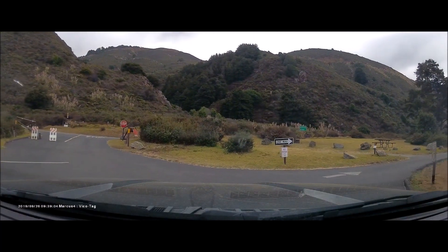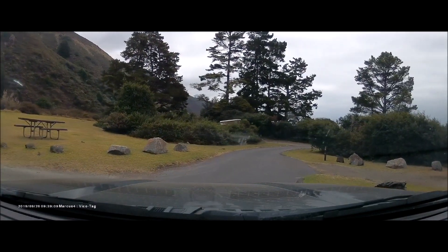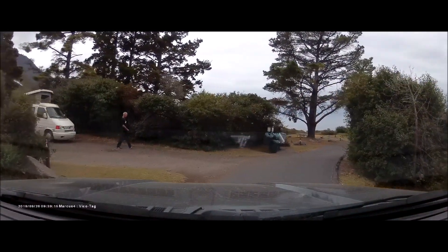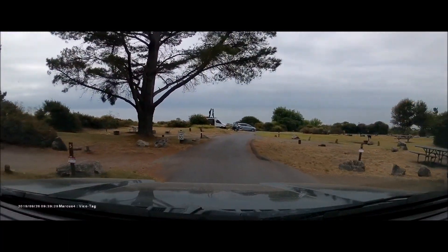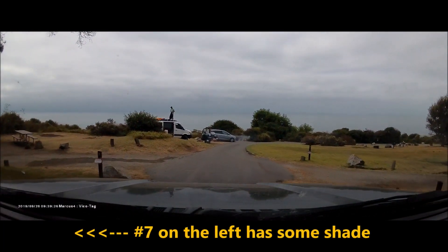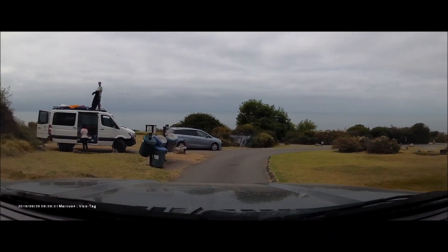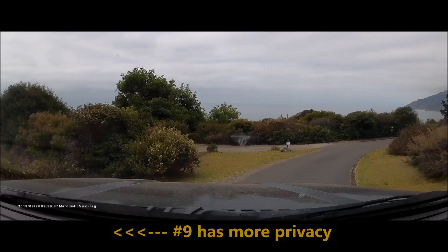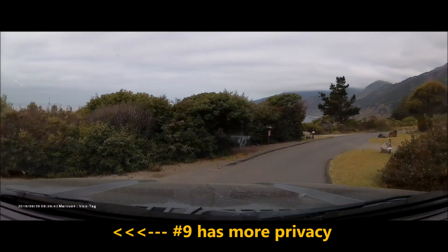Let's go to this other loop. Number 1, 2 on the right, 3 on the left, 5 on the left, 7 on the left — actually 7 on the left is pretty good because it has some shade. And then 8 on the left has a nice green area, 9 on the left has more privacy.